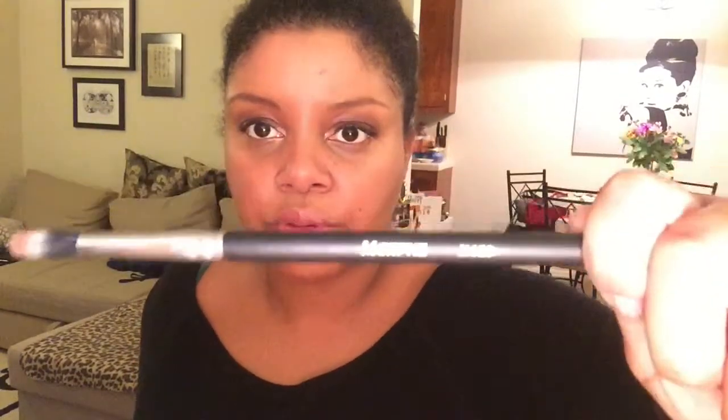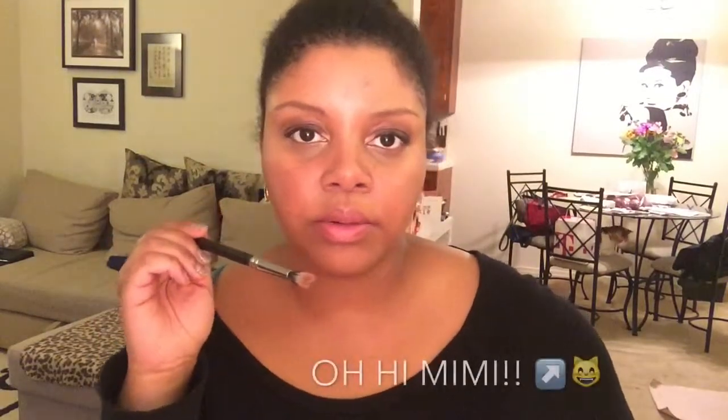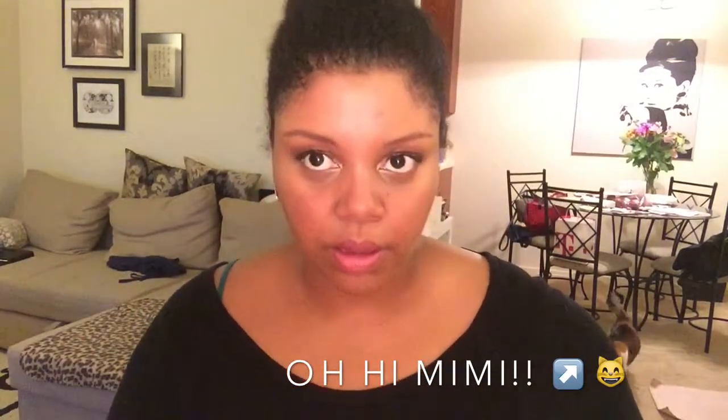Last week I went to Morphe Brushes and I picked up a few things. The first thing I got is this crease brush — it's the Morphe M429. It's like a dual fiber brush and it picks up color really, really well. I've been using this a lot with my Jaclyn Hill palette — I just dabble it in a little bit and put it in my crease and it works perfectly. I also use it to blend out colors on my lid and for transition up top. I've really been liking this a lot. This brush came to $4.95 before tax.